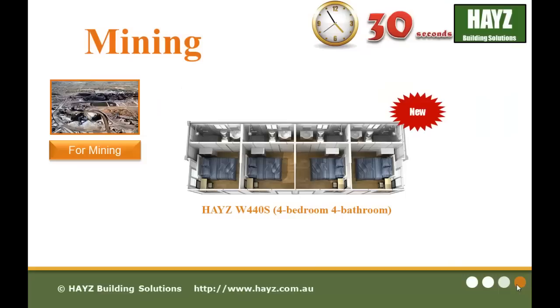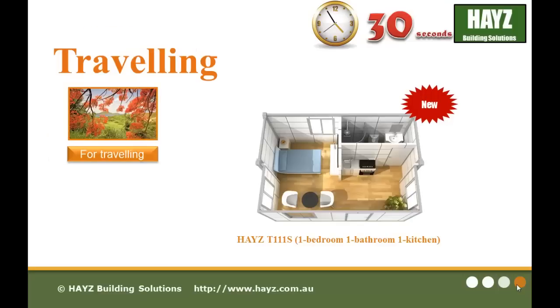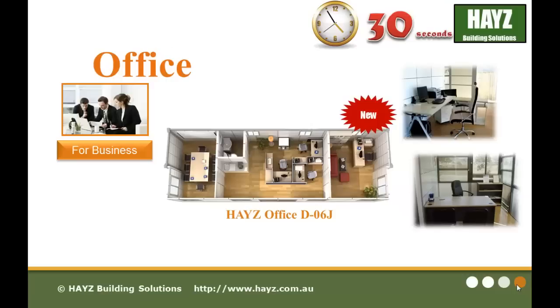This new sliding design includes the mining series for mining, the traveling series for traveling, and the office series for business.